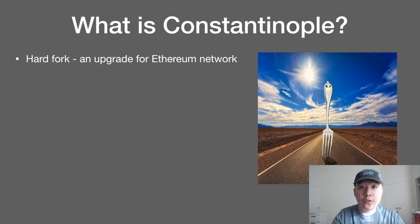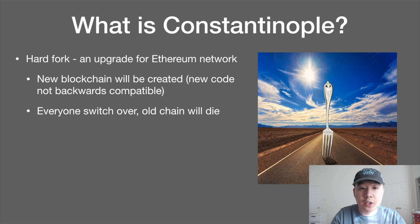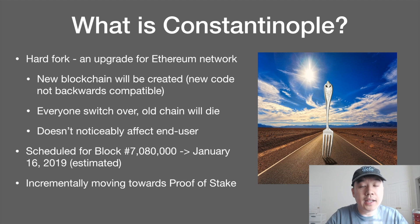So what is Constantinople? It's a hard fork, or in simpler terms, an upgrade for the Ethereum network. A new blockchain will actually be created because the new code added as part of this upgrade is not backwards compatible, but everyone will probably switch over because it's a non-contentious hard fork. The old chain will simply die and the new one will be the Ethereum that we all know. It's scheduled for block number 7,080,000, estimated to be January 16th, 2019. This hard fork is part of an incremental movement towards the eventual proof of stake and final vision for Ethereum.